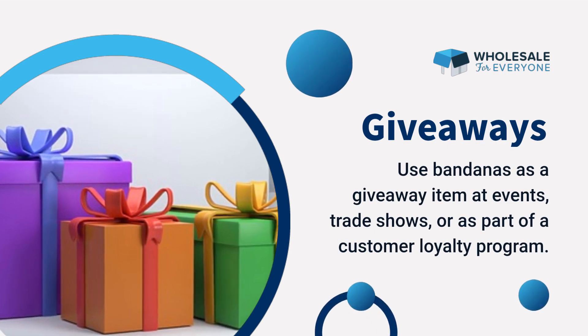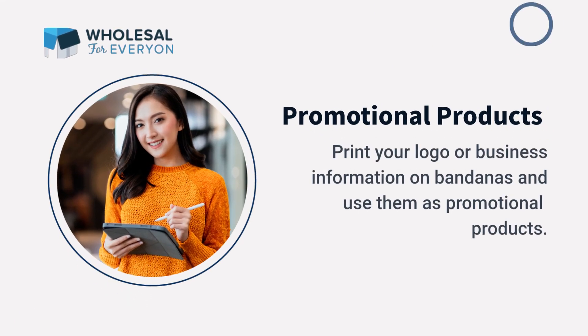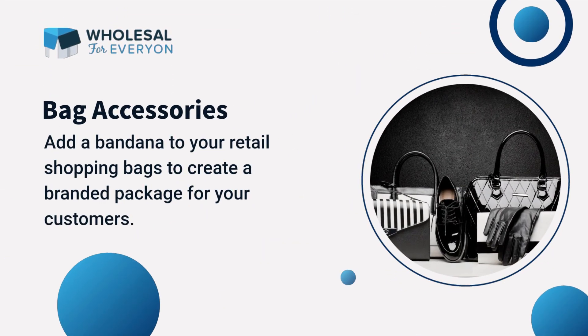Number three: giveaways — use bandanas as a giveaway item at events, trade shows, or as part of a customer loyalty program. Number four: promotional product — print your logo or business information on bandanas and use them as a promotional product.